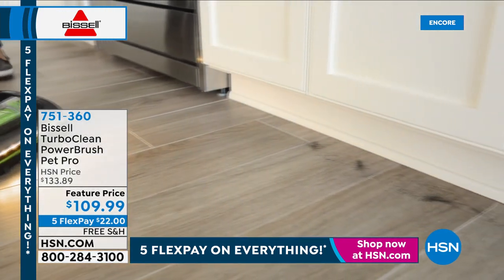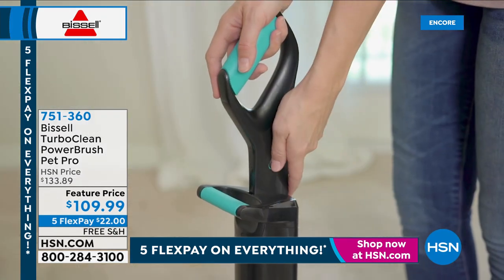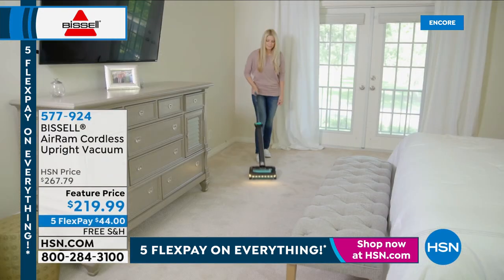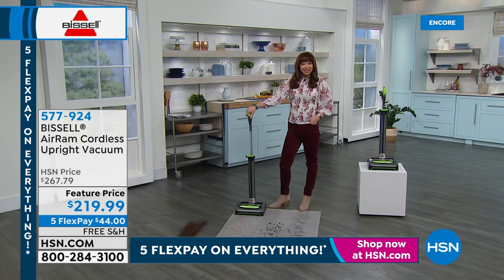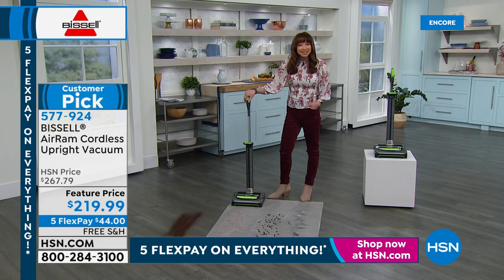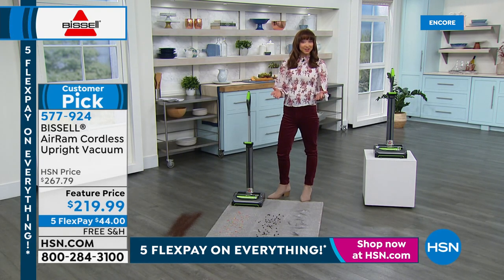We're starting this hour with the final call on Bissell's number one vacuum. There are over 800 perfect five-star reviews on hsn.com. The Air Ram is famous — no one at retail can keep it in stock, so we are one of the few retailers in America that actually has it. It's ready to ship. We're honoring five flexible payments for this Explore the Possibilities weekend — all five flex pays expire at the stroke of midnight, and you get free shipping.